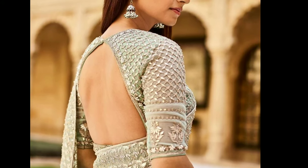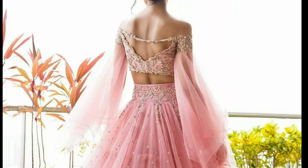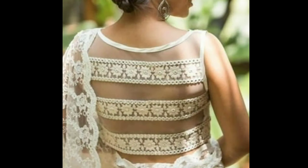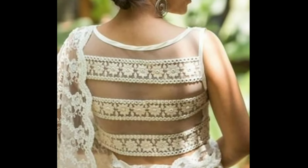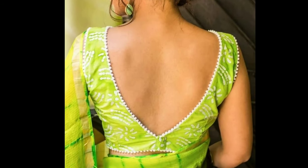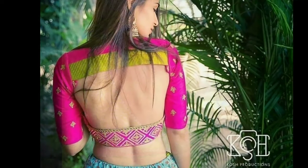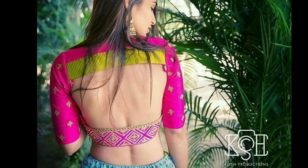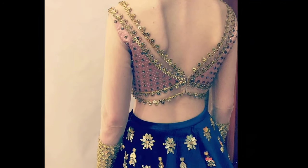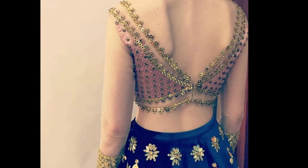Even if you might have decided which blouse style suits you the best, there is another important element you should not be missing — the backside of your blouse. Yes, there are so many options available for the back designs of your blouse style that you will be definitely spoiled for choice. One look through the internet and you will find uncountable blouse designs.